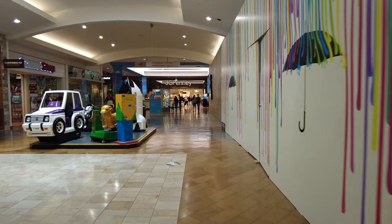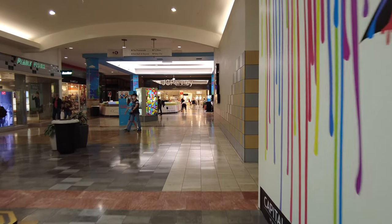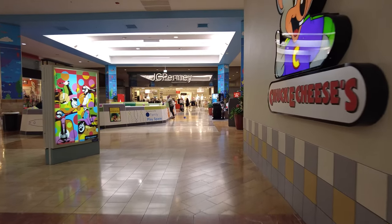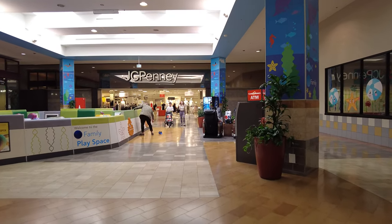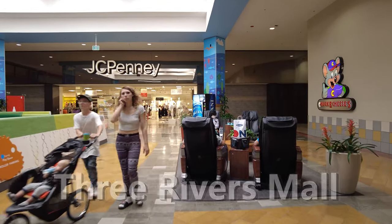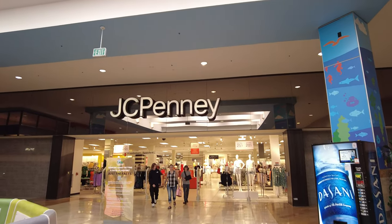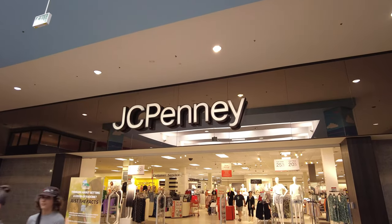We can see a few closed stores over here. There are a few others, but not as bad as I thought it would be. I find curious this signage for JCPenney — it's similar to one I saw at another mall, so it's like a sign from circa '86 or '88.